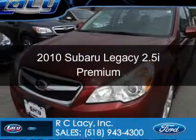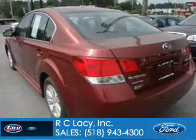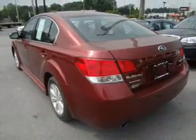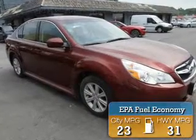This is a used 2010 Subaru Legacy powered by all-wheel drive, a 2.5-liter four-cylinder engine, and an automatic transmission. Great fuel efficiency saves you money by requiring fewer trips to the gas station.